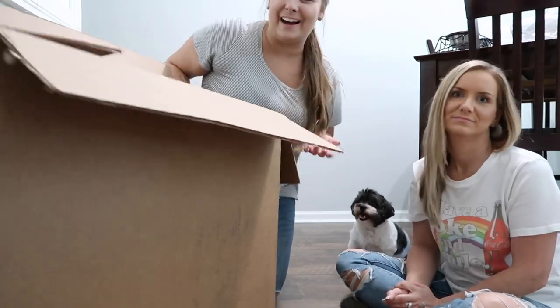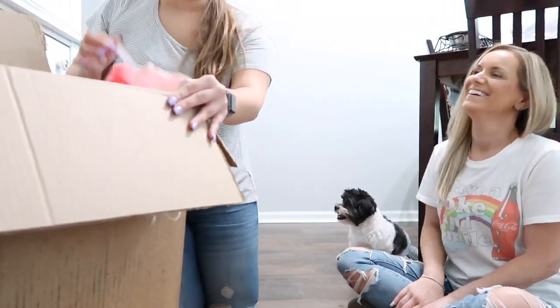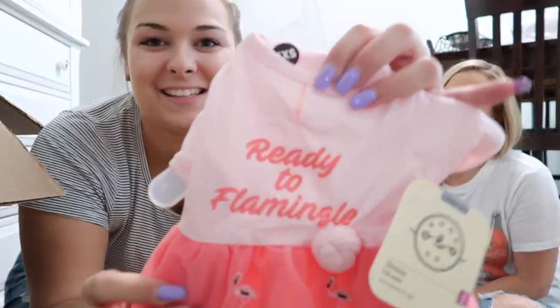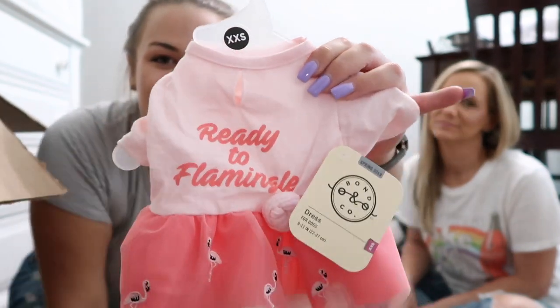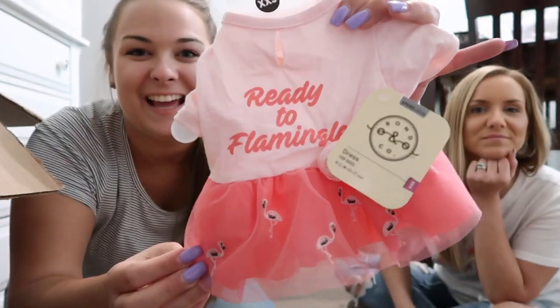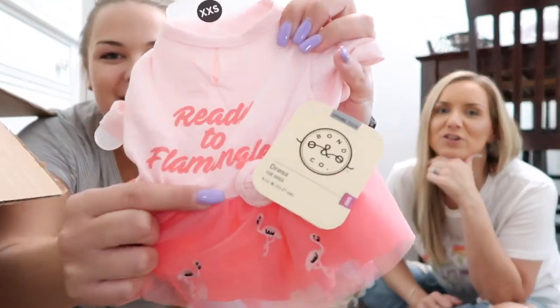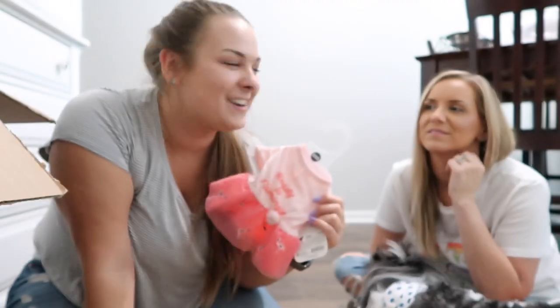The last thing in this huge box — a brand new item. We got her this little dress, and it's so adorable. It's an extra-extra small and it says 'Ready to Flamingo' with really cute flamingos on it. It has a little knot on it, and Briley said she's going to tie her t-shirts up like she does. So that is everything we got from Petco.